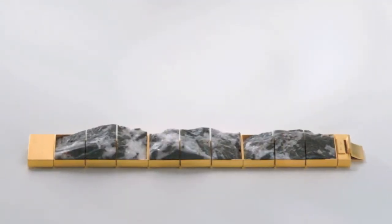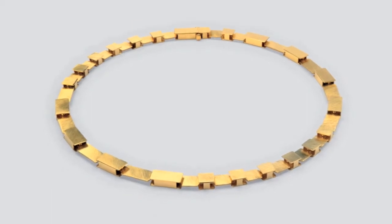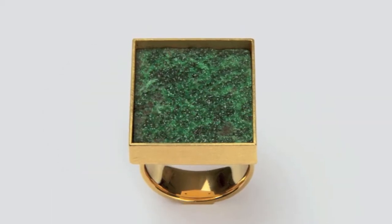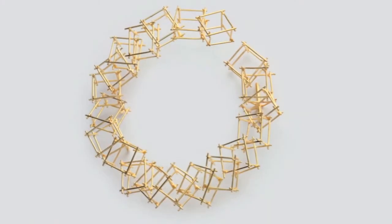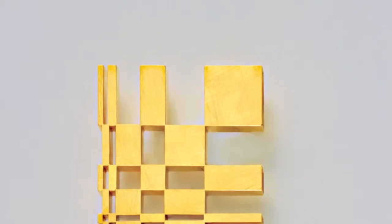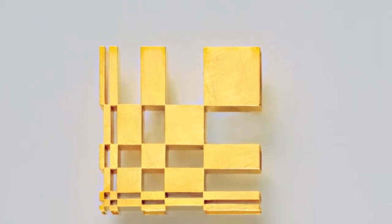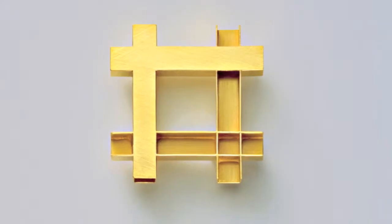At a first glimpse, the jewellery appears to us as very simple and geometric. But it is only at a second look that the complex construction comes through. He studies architectural plans, especially those of the Italian Renaissance and 20th century.